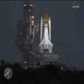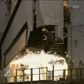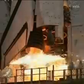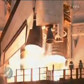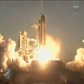Congratulations, Discovery. 12, 10, 6, 4, 3, 2, 1 — and liftoff, the Space Shuttle Discovery, taking the space station to full power for full science.